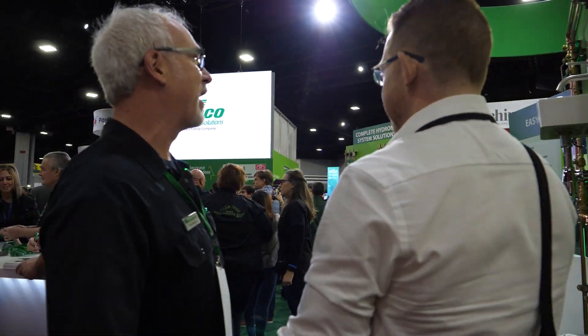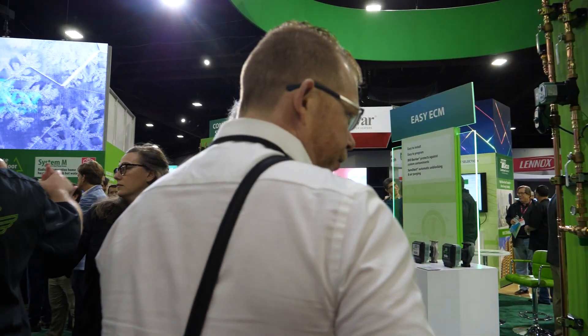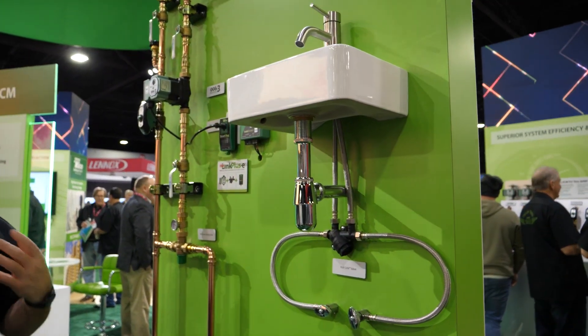Anything that comes in a box and is a shelf product is what I'm responsible for — and an all-around awesome guy, that's the most important thing to point out. Let's do a quick tour through here. We'll step in and talk about a few pieces. At this end of the booth, we talk about our domestic piece — all of our plumbing goods.